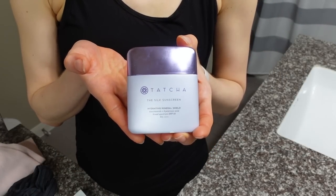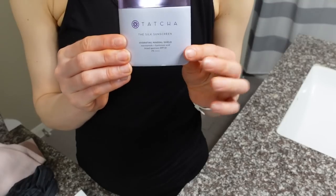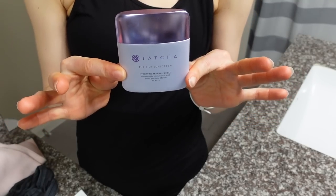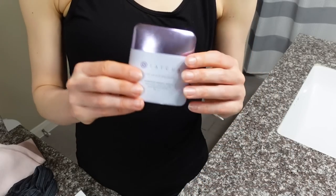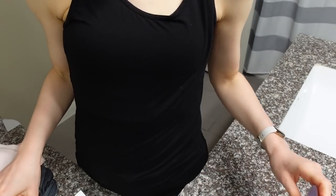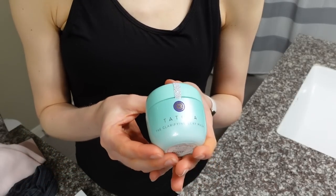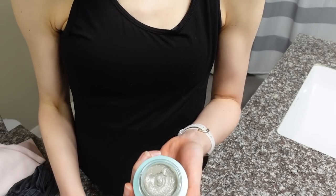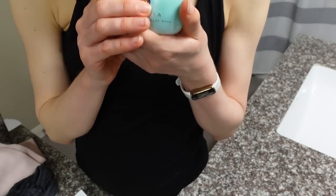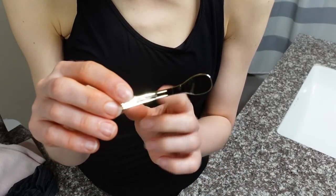Last month I reviewed the Tatcha tinted sunscreen — check that video out, it's not the most amazing sunscreen but it works fine, just pricey. Anyway, I mentioned it was sent to me as a PR gift. In that same package from Tatcha, they also sent me this — the clarifying clay mask. I thought for fun we would try it out together. It came with a luxe-looking plated little scoop, and it's pretty thick.